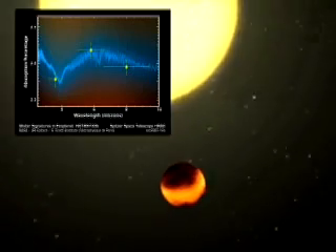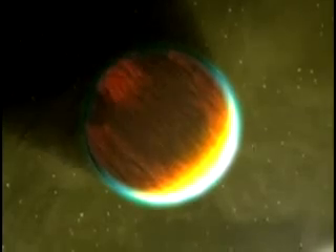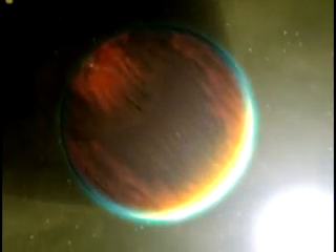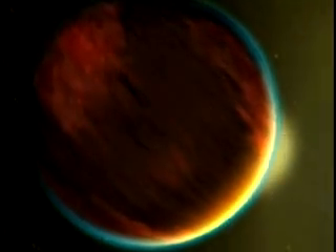Using the Spitzer and Hubble Space Telescopes, astronomers have been able to use this technique to find clouds of sandy dust in the atmosphere of one Jupiter-like planet called HD 209458b, along with sodium, oxygen, hydrogen and carbon. The hope is that someday soon, we may even be able to tell whether a distant planet has life or not, just by looking at its spectrum.